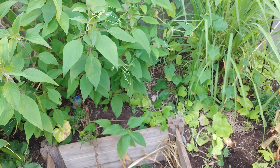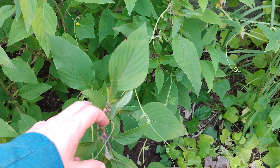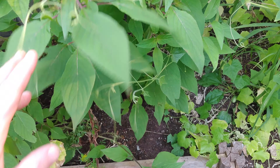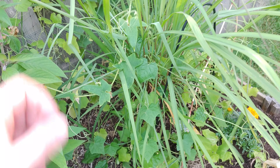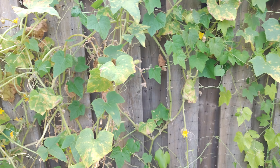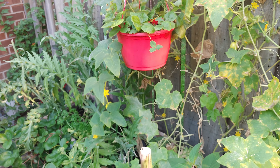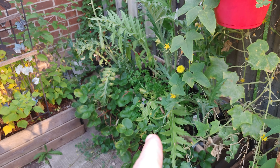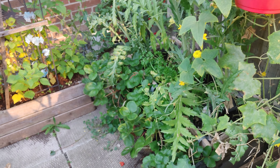Everything else is coming through to fruition. I'm going to harvest the sage and get it dried out, harvest the lemongrass and do the same. All of these are starting to die off so I'm going to start trimming them back and do what I can with them.